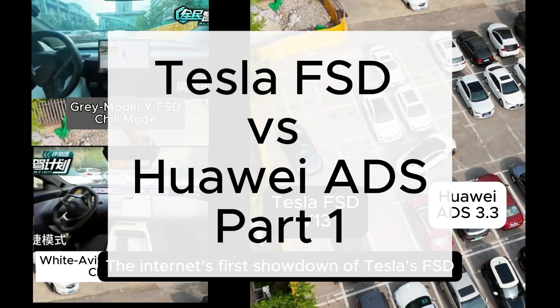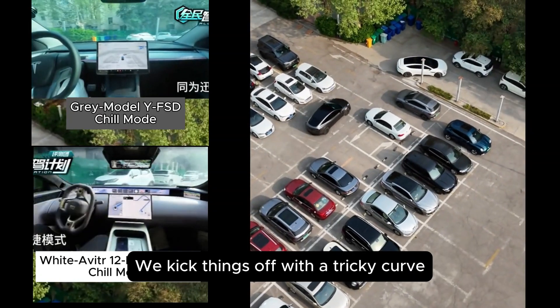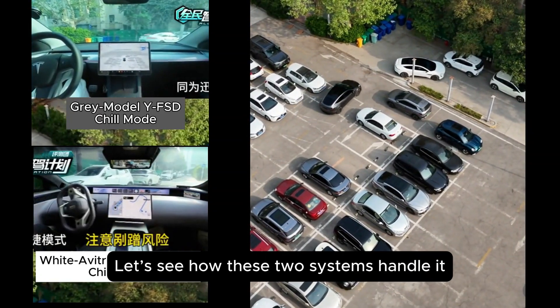The Internet's first showdown of Tesla's FSD versus Huawei's smart driving, captured from the air — part one. We kick things off with a tricky curve. Let's see how these two systems handle it.